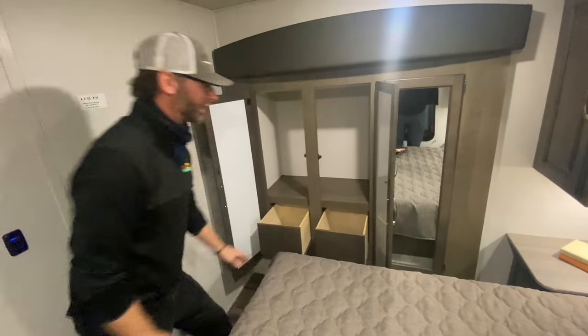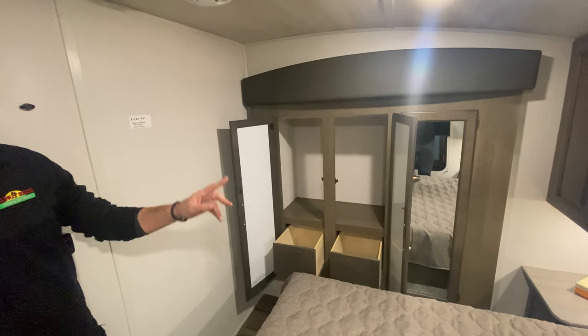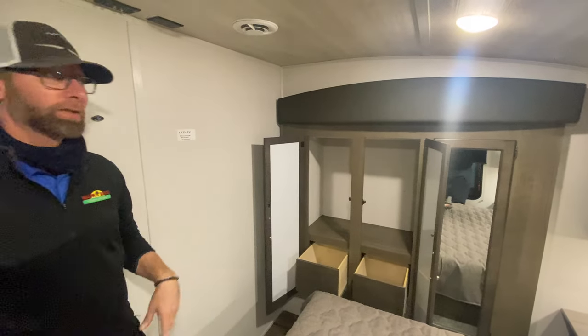There's a wardrobe slide with drawers — one of the things typically missing in smaller bedroom areas is drawer space. Here you have drawer space plus hanging space, in addition to the hanging spaces on either side of the bed.